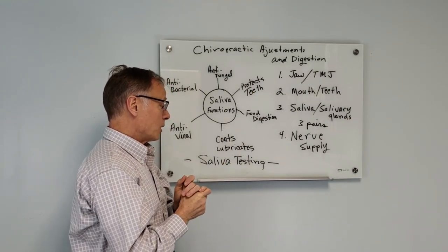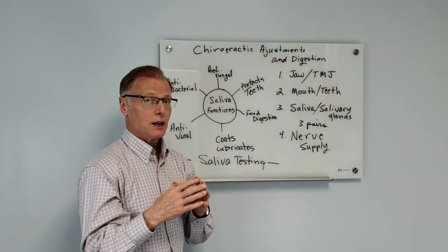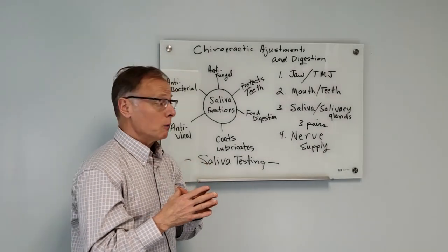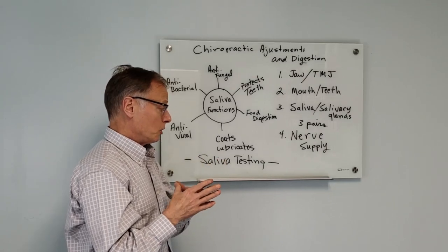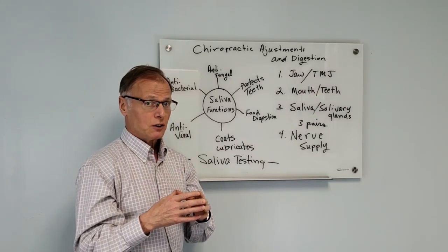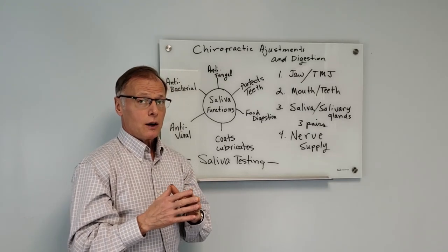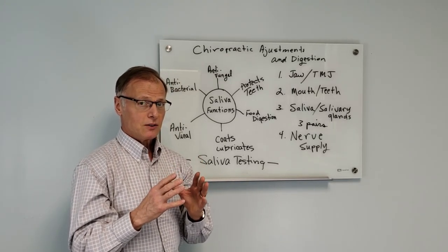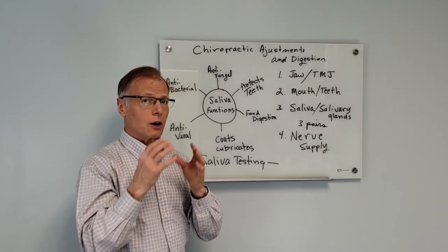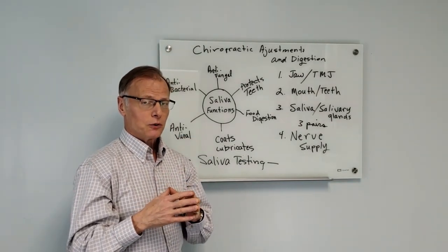In regards to saliva, there are also a number of different tests that can be done with saliva testing. It is a very functional tool to help determine a person's hormone levels and such. Now, what we're going to do here is go over some of the basic procedures that I do with regards to TMJ and cranial adjusting and adjusting the upper cervical spine.